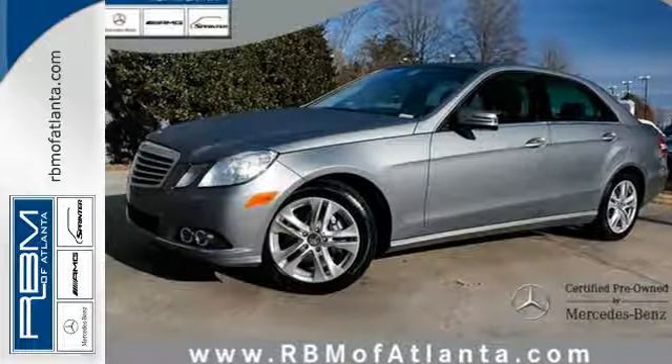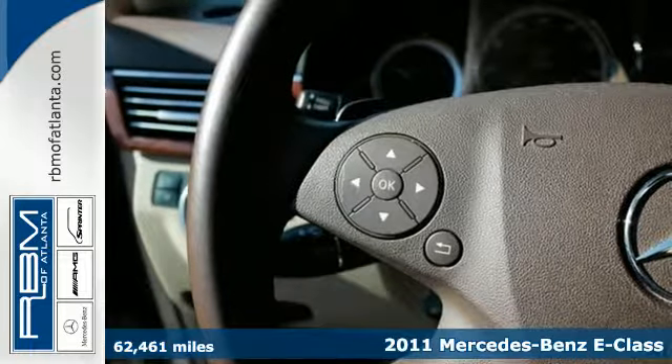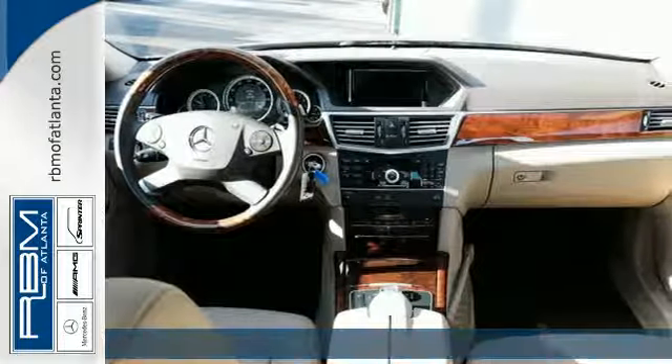It's a 2011 Mercedes-Benz E-Class. Stylish and safe. It comes standard with seven-speed automatic transmission, dual zone climate control, and a leather-wrapped steering wheel.